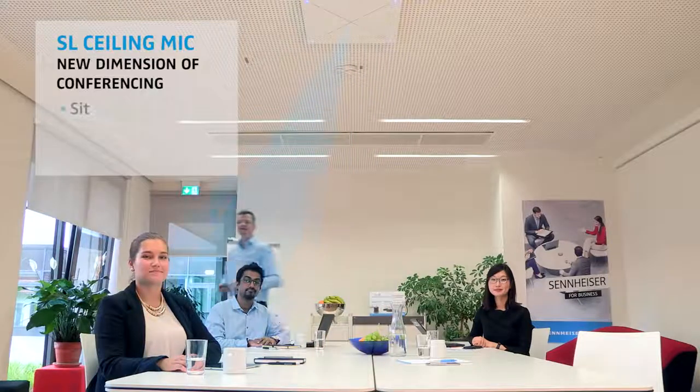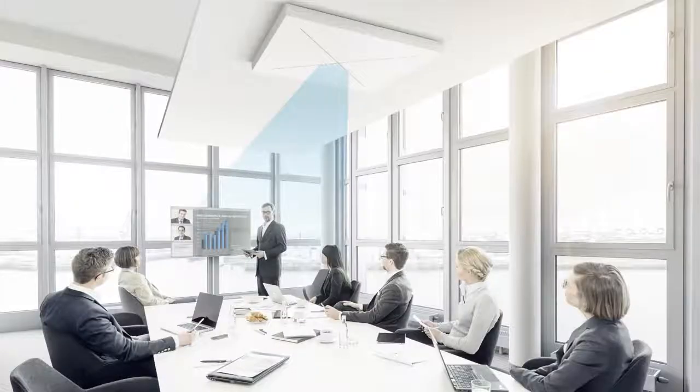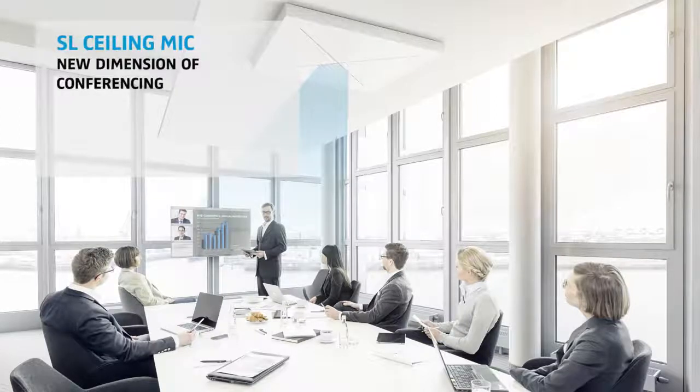So participants can feel free to sit, stand, or move around. This is the new dimension of conferencing. This gives you total freedom from restrictive room arrangements. Thanks to its groundbreaking beamforming technology,